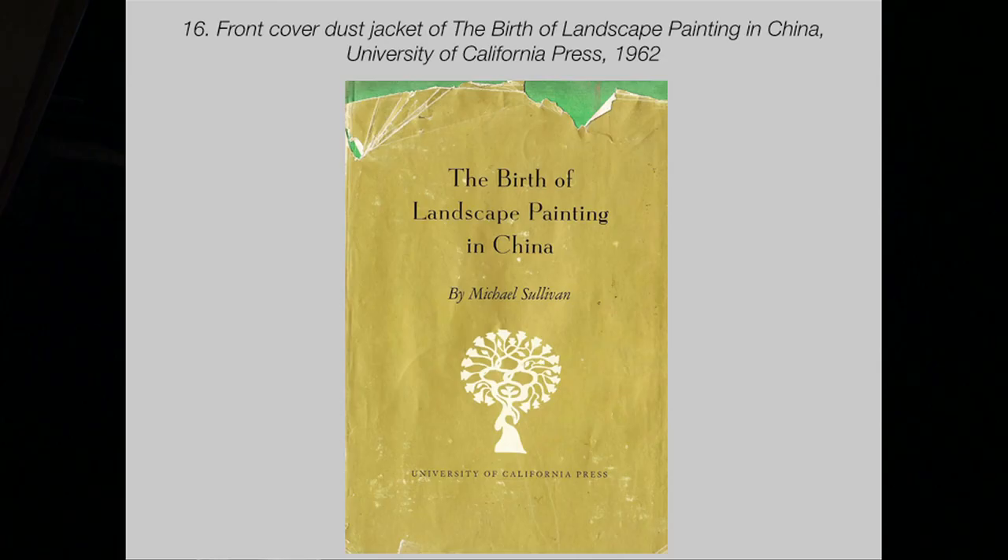It was published in 1962 as The Birth of Landscape Painting in China — this is my battered copy of it — by the University of California Press, Berkeley, which billed it as the first volume in the California Studies in History of Art. With this publication, Sullivan is installed in the epicentre of Chinese art history as a field. The majority of his writings, which are on Chinese art, have been published by this press. I know of no other writer-scholar in Asian art who is as consistently and singularly represented by one publisher.